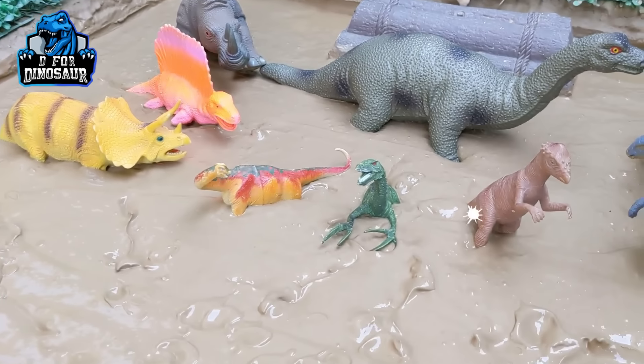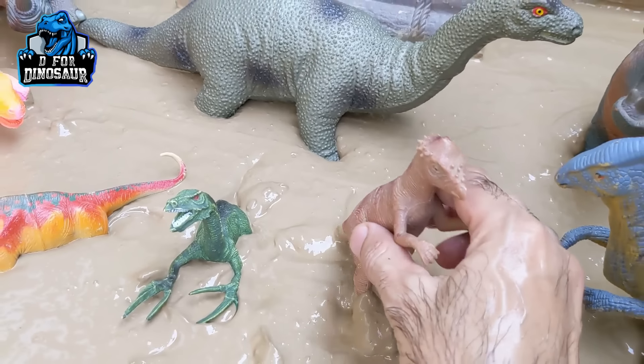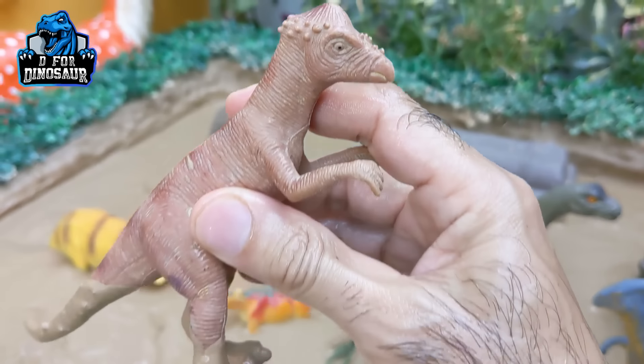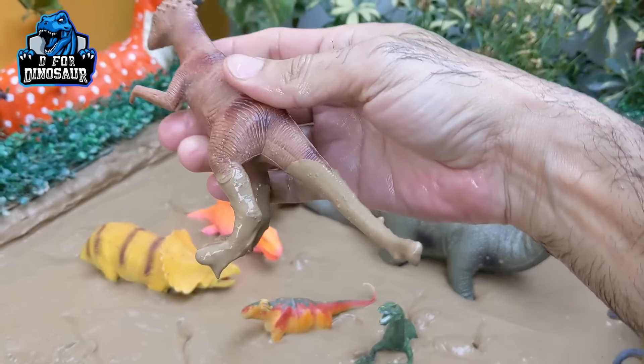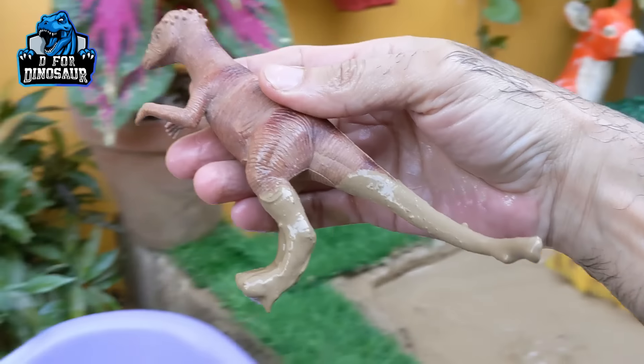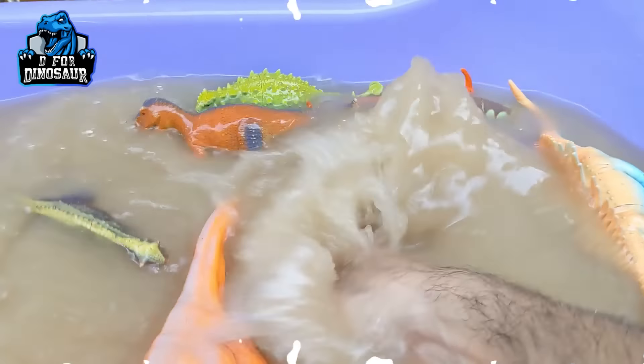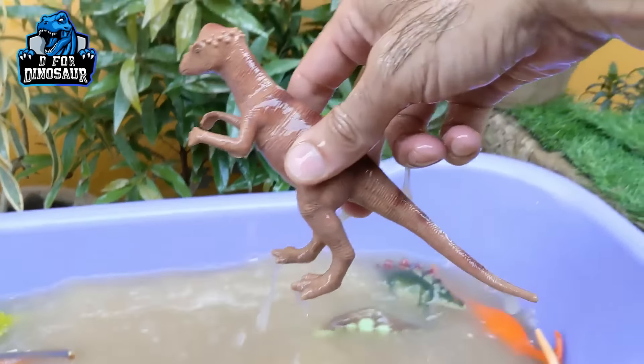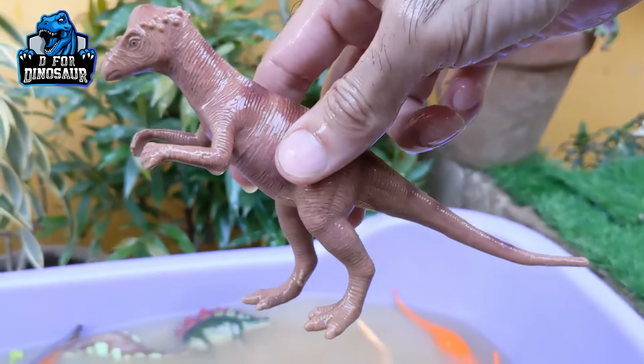Let's see what we have next. And the next one we have is Pachycephalosaurus — the headbutt lizard — and a big carnivore dinosaur with a big tail. Let's make him clean. Here we go. Pachycephalosaurus!